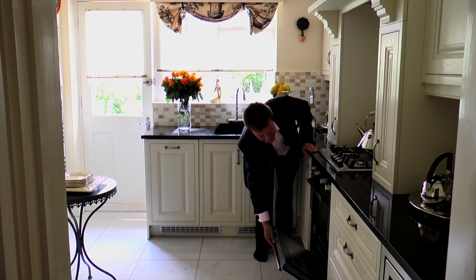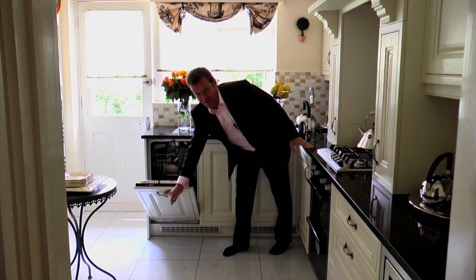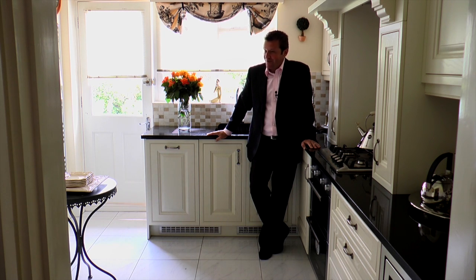It's still got the plastic on it — the dishwasher — it's still got the instructions inside, and so does the fridge and freezer. It really is like a show home, and a very nice one too.